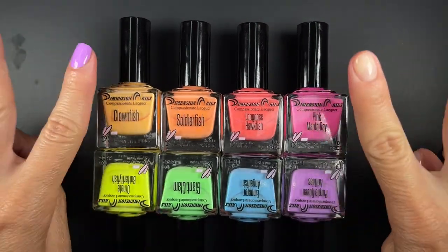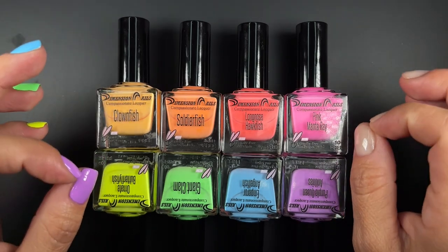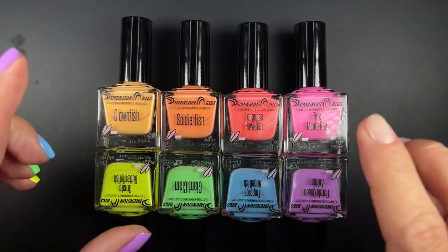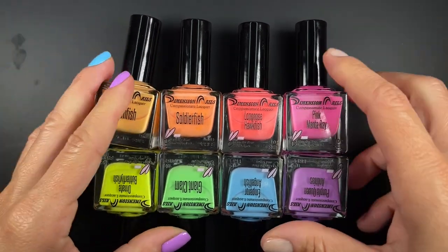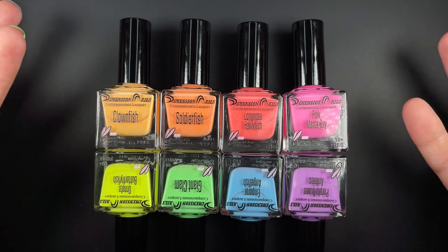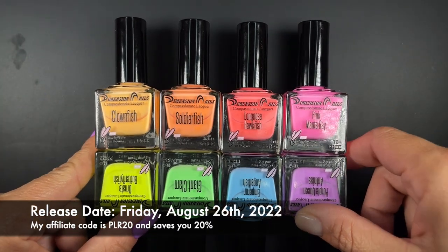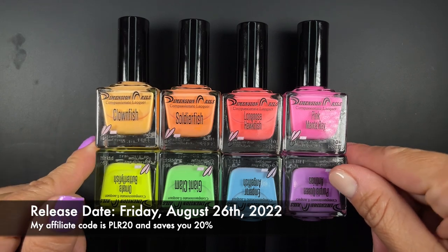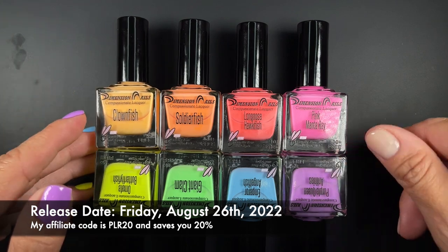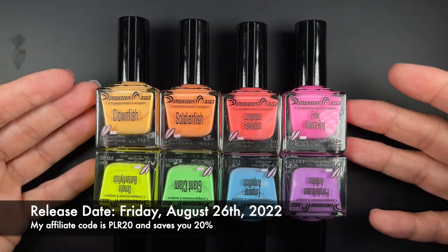There are two polishes here that have something specific going on that I want to mention. This was sent to me as PR to create some content for the brand, but it does not include this video — I'm making this video because I want to. These are going to release August 26th, and I'm posting this video the Tuesday before so you have time to figure out what you need.